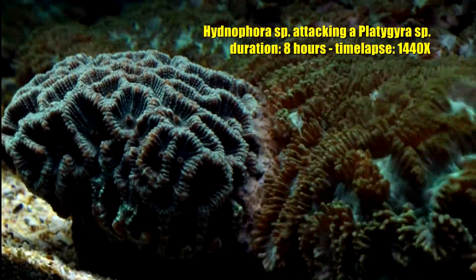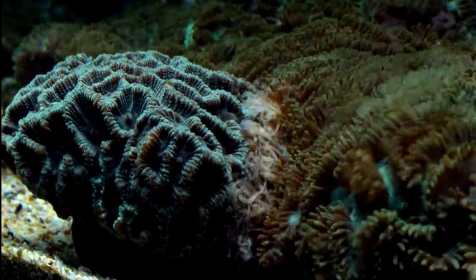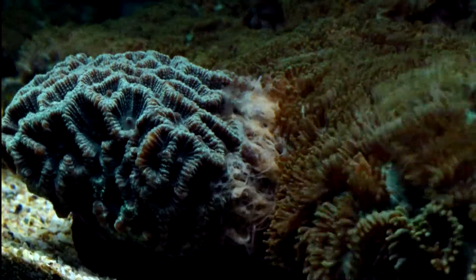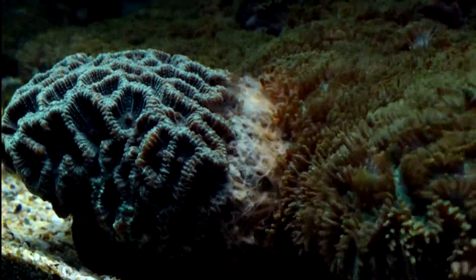Coral reefs are quite packed environments and corals compete between each other for leading space. In this example you can see the coral on the right flashing its mesenterial filaments that sting and digest the coral on the left.